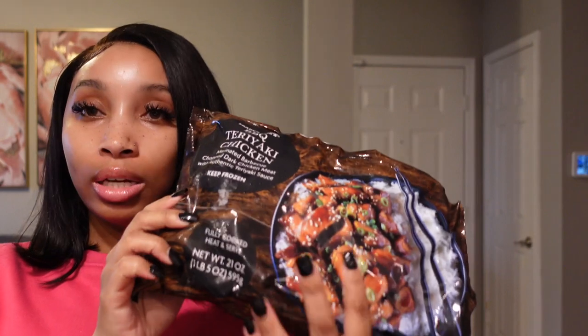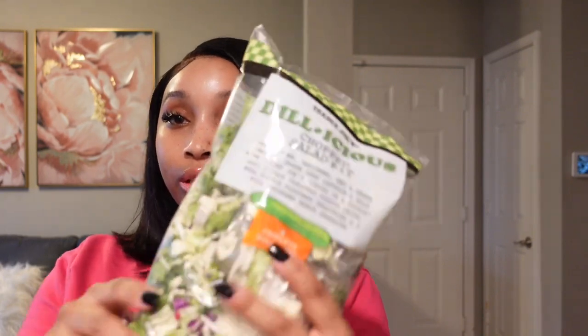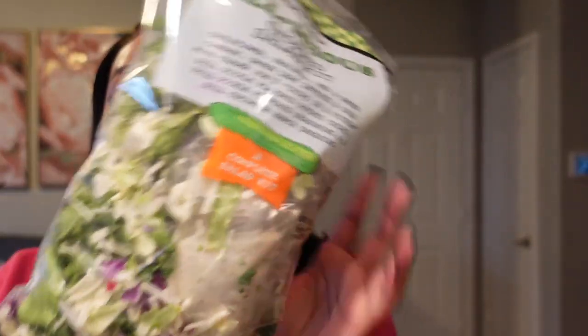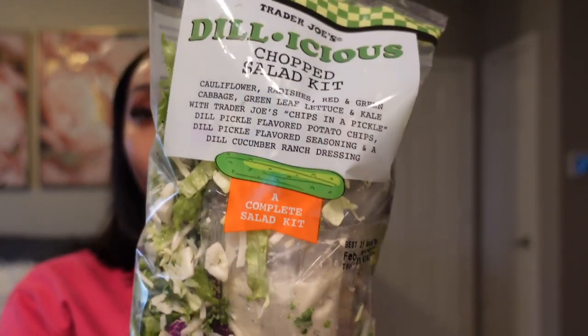I got the barbecue teriyaki chicken to try. I was going to get the honey chicken — which is really, really good — but they were completely out. So I got the teriyaki to try instead. I also got some shrimp fried rice. My friend Joey put me on to the next two items when we were on FaceTime. He recommended this chopped salad kit, saying if I like dill pickle chips I'll love this salad, so I got one to try first.